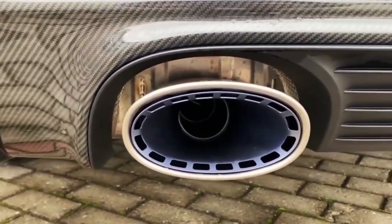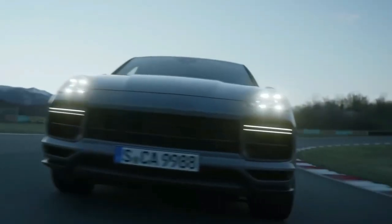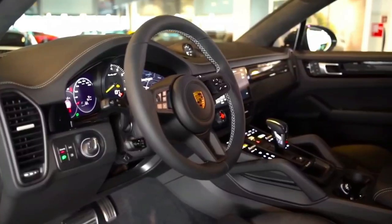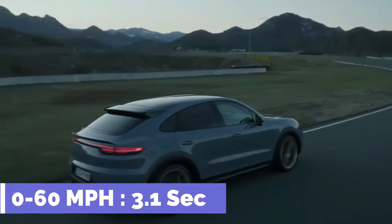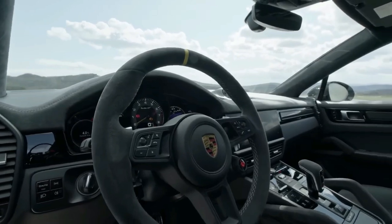The Cayenne Turbo GT is powered by a twin-turbocharged 4.0-liter V8 engine producing 631 horsepower and 626 pound-feet of torque, backed by Porsche's ZF-sourced 8-speed automatic transmission. It sprints to 60 miles per hour in just 3.1 seconds and reaches a top speed of 186 miles per hour, making it Porsche's fastest SUV to date.